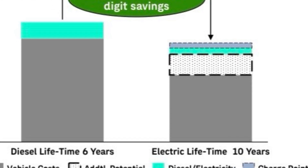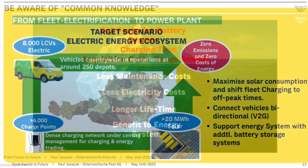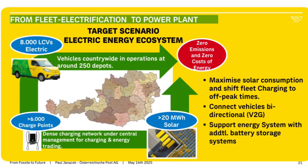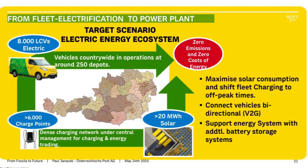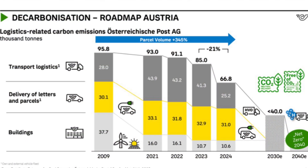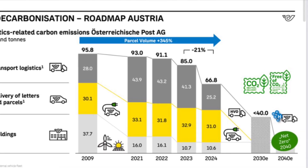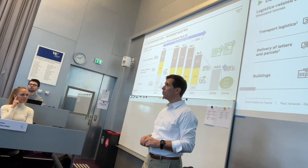He also describes the necessities and the transformation from a distribution provider to a power plant provider. After a short introduction to Austrian Post and the decarbonization roadmap, these are all emissions produced by transport within Austrian Post.